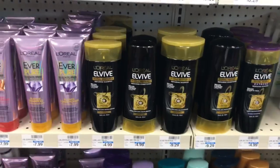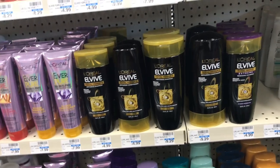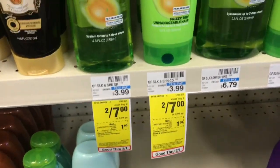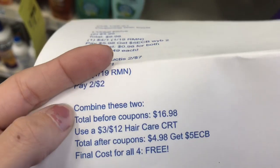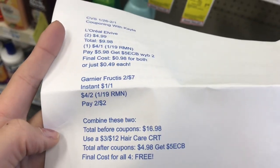I have a great deal in the description box for you guys on the L'Oreal L'Vibe and on the Garnier Fructis. Both of these are on sale this week and we were supposed to get some good coupons, but my area unfortunately did not get those coupons. But I do have a breakdown where you can combine these two deals and get all four items for completely free, so here's a little snippet of that and you can print it out if you want.